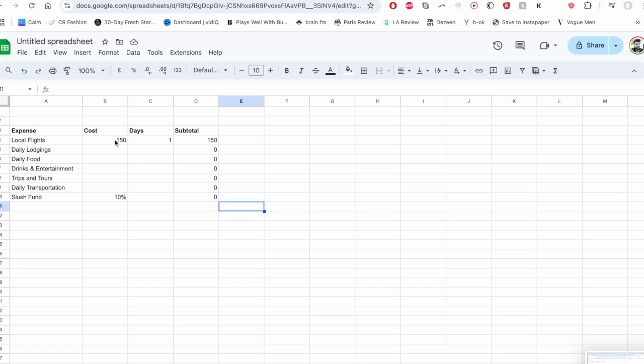So I've got £150 once a month for local flights, giving £150 in the budget. Now daily lodgings — hostels in Asia cost between £4 to £10 a night. I want to go towards the top end but also stay in the odd cheap hotel. So I'm going to put this to £12 a night and over 30 days that's going to be £360 a month for lodgings.